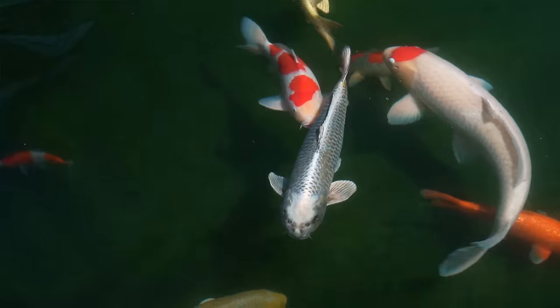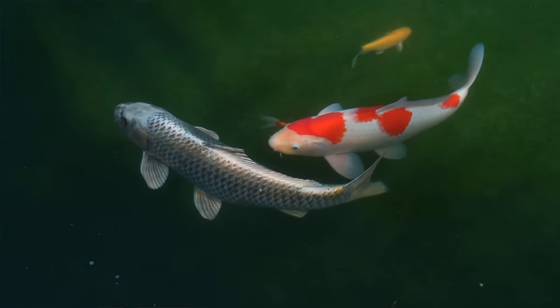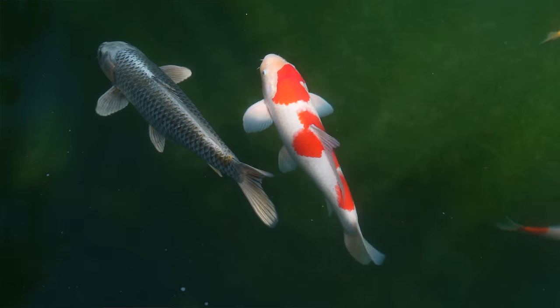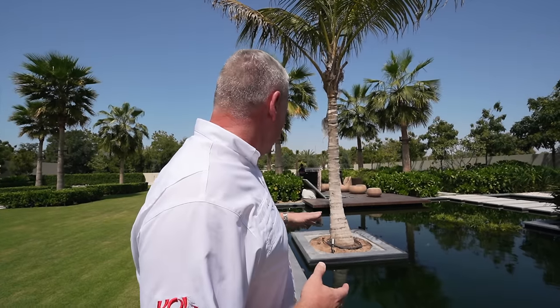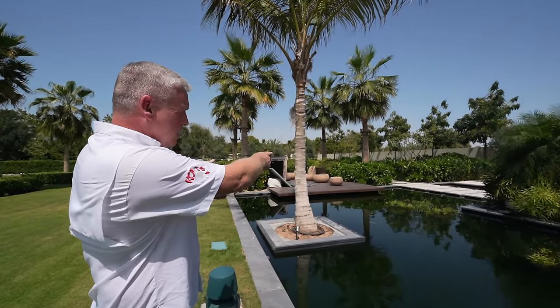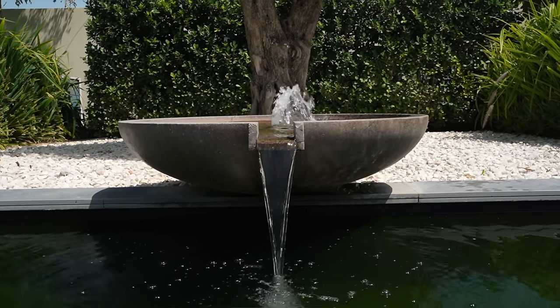From the Oase XL drum filter it goes into an Oase XL pond pad biological filter, with Oase pumps and UVs going through two Aqua 40 36-inch bead filters and then back to the pond. The water clarity here is absolutely exceptional. The client bought these fish at a very small size and has grown them on, and we're still working on increasing the quality of the collection. There are lights in the pond, waterfalls, and a beautiful water feature by a stunning thousand-year-old olive tree.